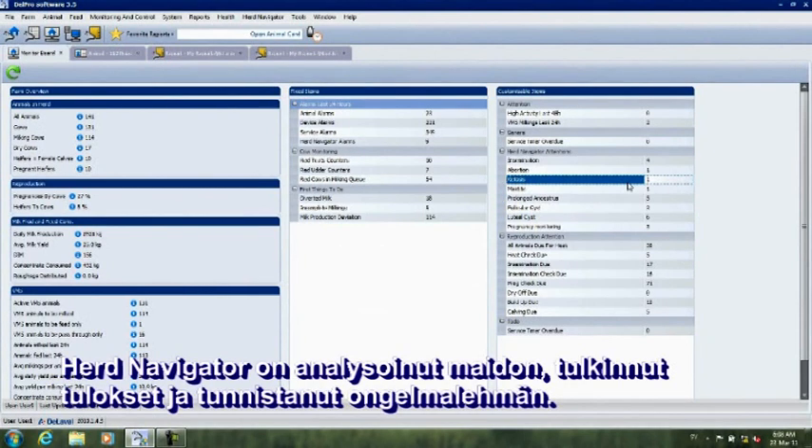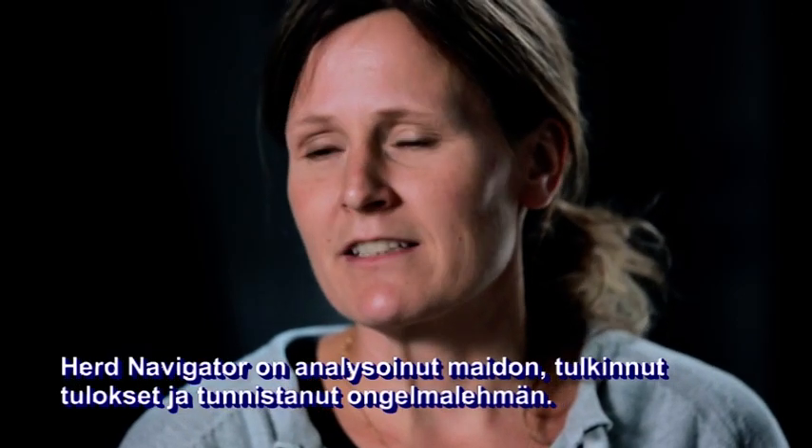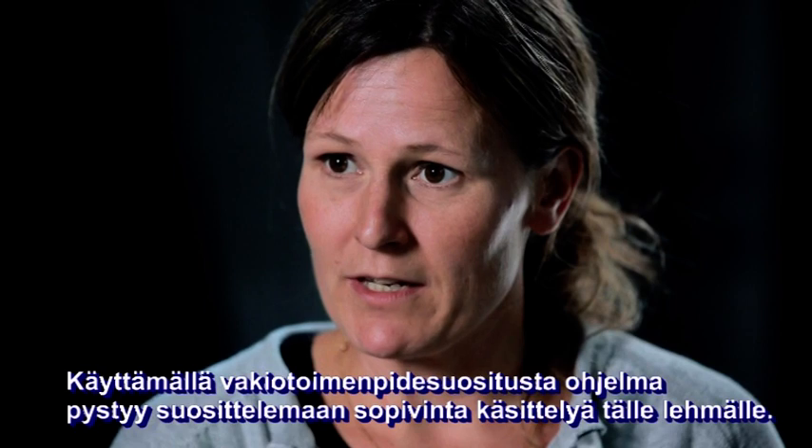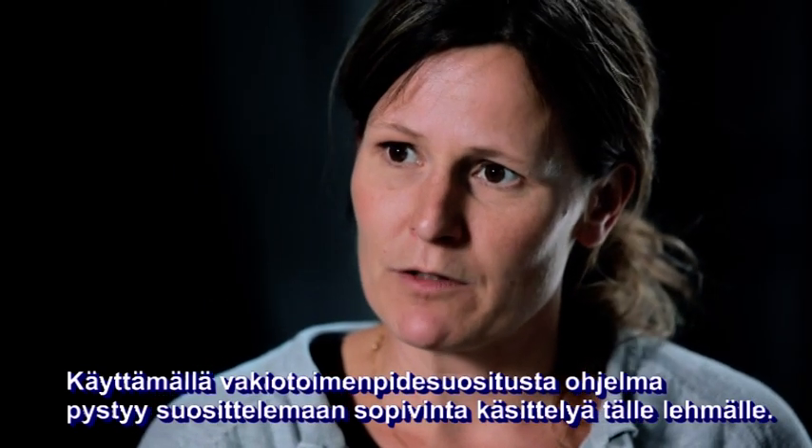The Herd Navigator has analyzed the milk, interpreted the result and identified the cow. By adding a standard operating procedure, SOP, the program can also recommend you the most suitable treatment for this cow.